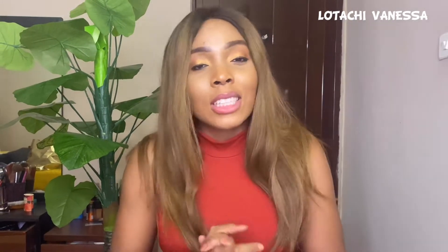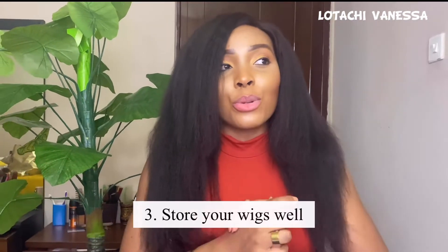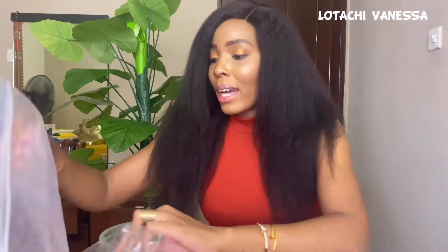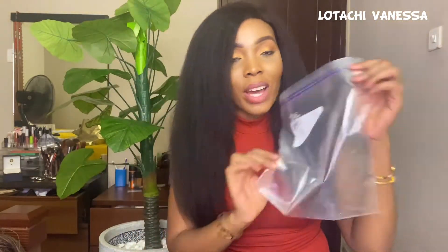Tip number three: store your wigs properly. If you have more than five wigs and a large closet or walk-in wardrobe, you can store them on mannequin heads — great if you have the space. If you don't have ample closet space, there's still hope. You can store your wigs using ziploc bags or mesh bags from a store or Amazon. These are two types of ziploc bags — the small one and the larger common one you find everywhere.